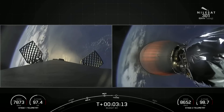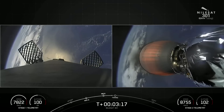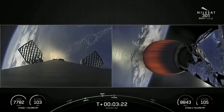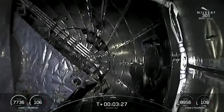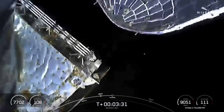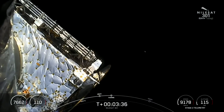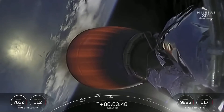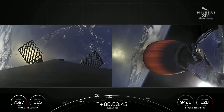Coming up, we'll have fairing deploy in about five seconds. Fairing separation confirmed. And there you see it — the two fairing halves have separated and are falling away from the vehicle, now exposing the Nilesat-301 satellite. As a reminder, we are going to be attempting to recover those fairing halves with the help of our recovery vessel, Doug.